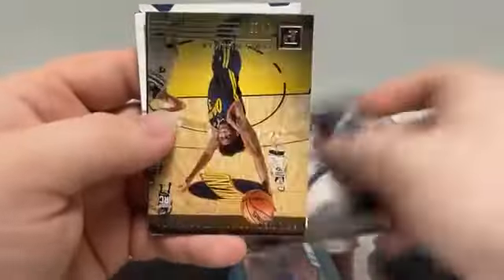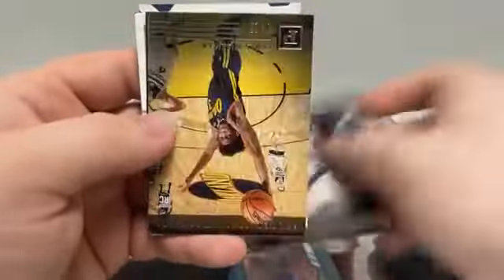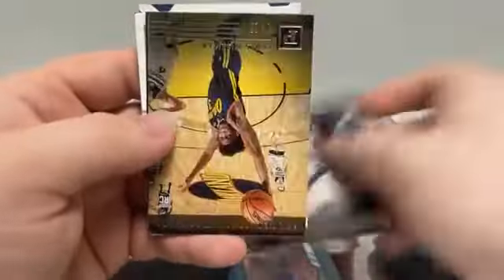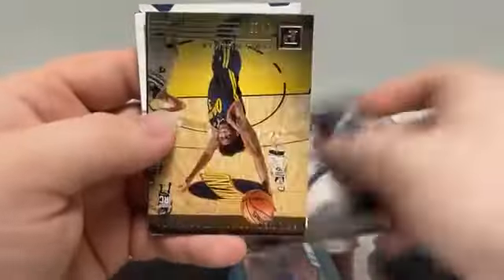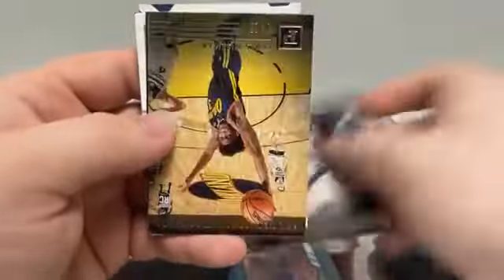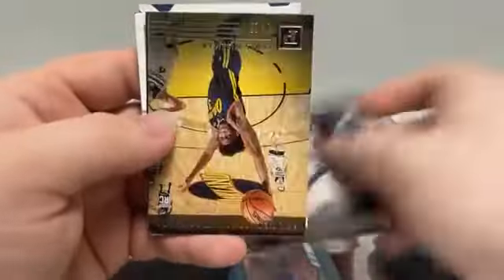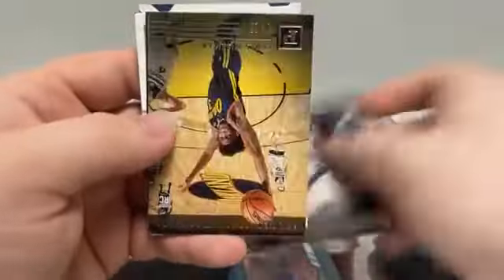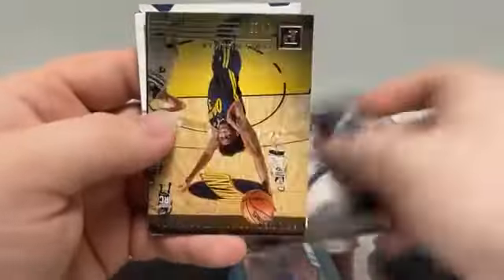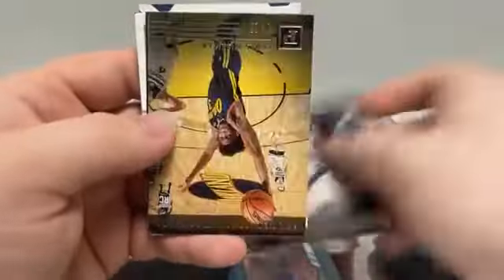Some pretty nice boxes tonight. XR Campazzo. James Wiseman out of Essentials. Marquee RJ Hampton. And a Green Marquee of Theo Maladon. Timberwolves having a break — got an autograph now, not the main guy we were hoping for, but we'll take it. Knicks having a good break with Emmanuel Quickly and Obi Toppin. It's interesting how some boxes have nearly all rookies besides your base Chronicles set, and then some boxes have veteran players on the Luminance and Playbook.